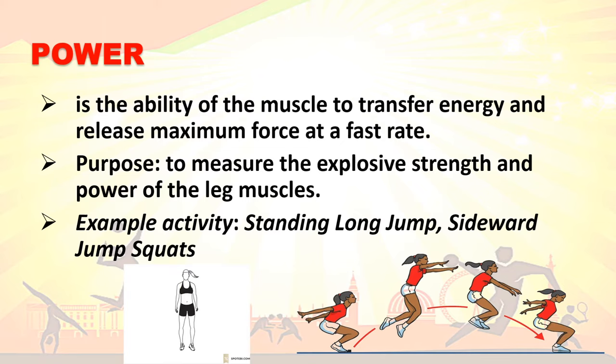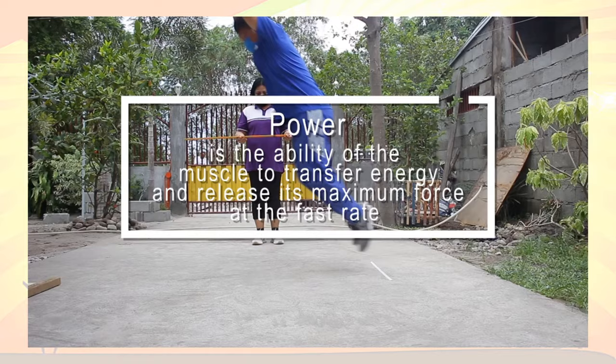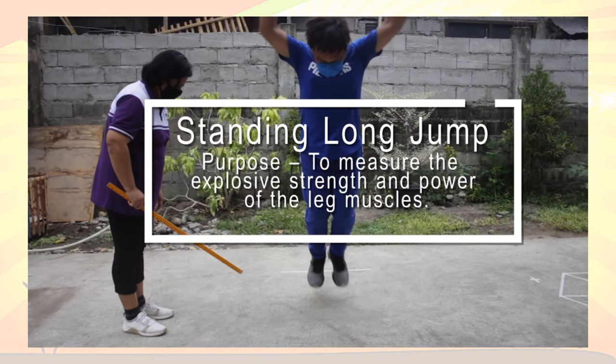Power is the ability of the muscle to transfer energy and release maximum force at a fast rate. The purpose of power activities is to measure the explosive strength and power of the leg muscles. Example activities are the standing long jump and sideward jump squats.